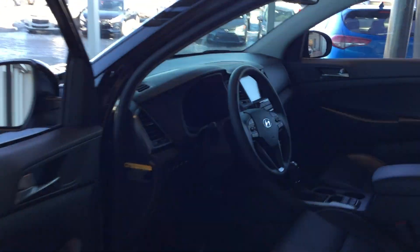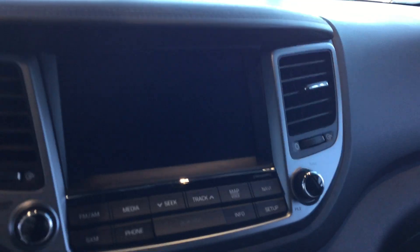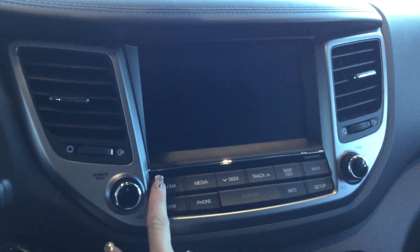First I'm going to go around and show you a couple of the really great features that you were looking at. So first we have the navigation here — it's a nice big screen and you're able to use all of it. You have the ability to switch from your satellite radio to your regular radio.